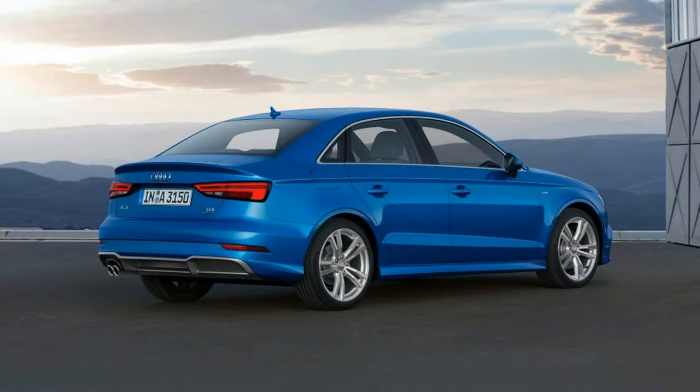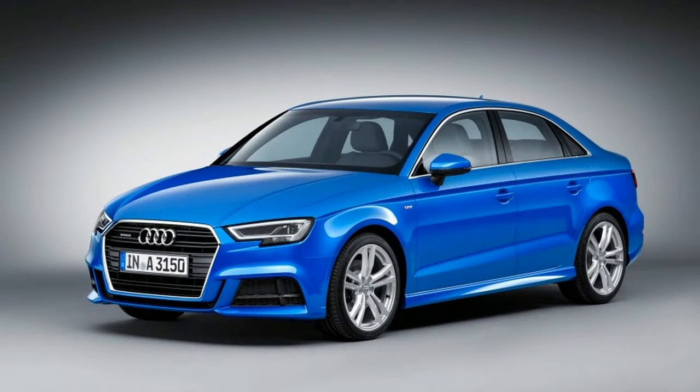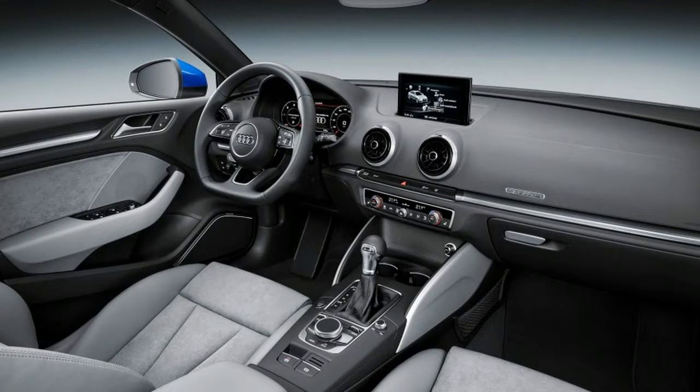Speaking of those headlights, Audi now offers its Matrix LED lighting system on the European A3, although this system is illegal in the U.S. for now. There's a possibility that NHTSA will approve the technology next year. The Matrix lights are able to actively shade and illuminate certain sections of road.